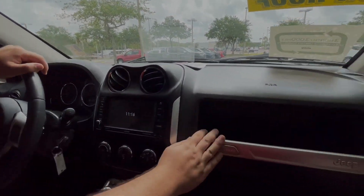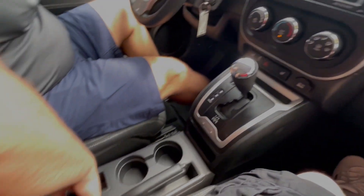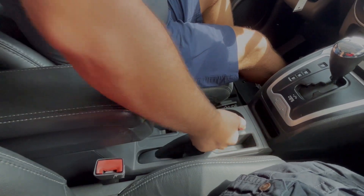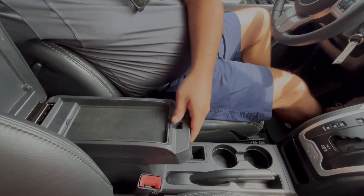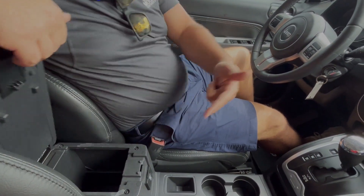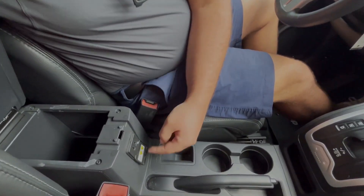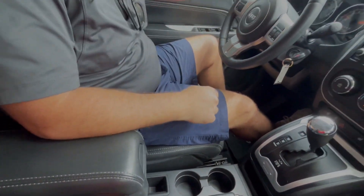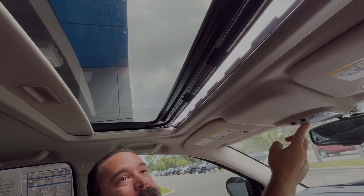You have heated seats with up to two different settings — low heat and high heat. Got nice storage right here, a nice glove box, cup holders, and a place to put your things. Got a nice handbrake for parking on a hill, more space for knickknacks, and a power outlet here as well — 150 watts.